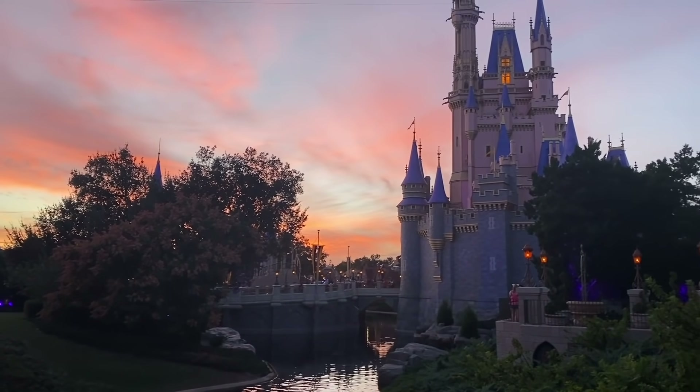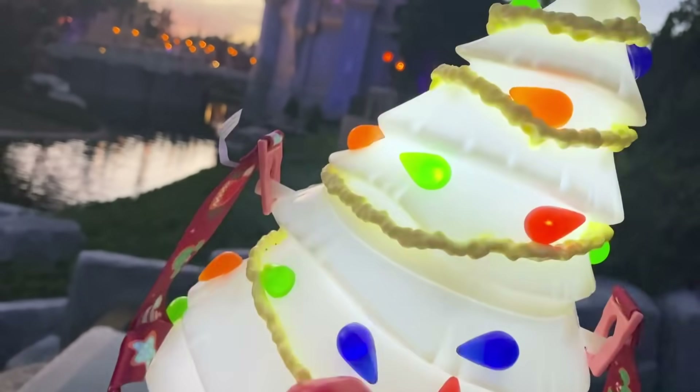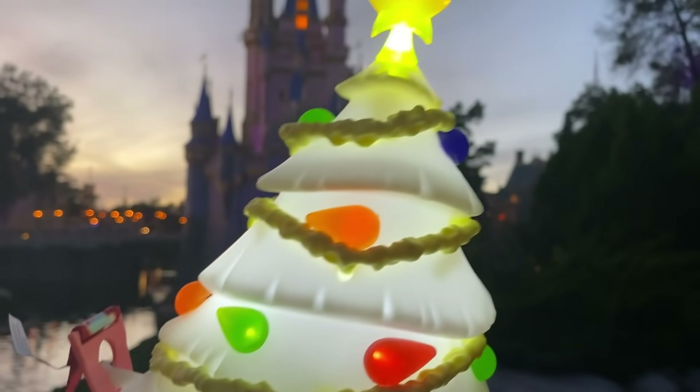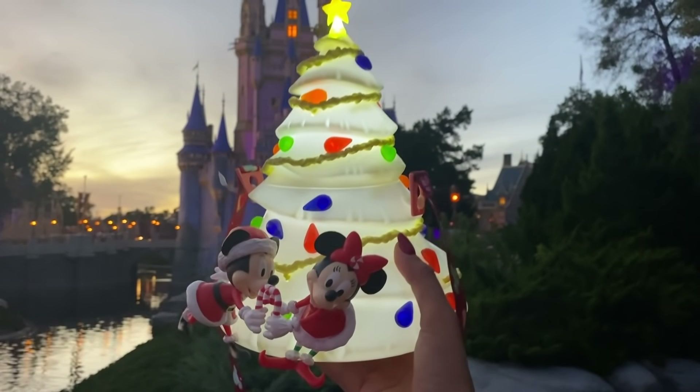Look how beautiful the castle is right now, and also look at the most amazing popcorn bucket they have this year. Last year they had a green version, and some carts sell the green version, but I got this one by The Hub. I love it — the little popcorn strings with Mickey and Minnie. It's so cute!